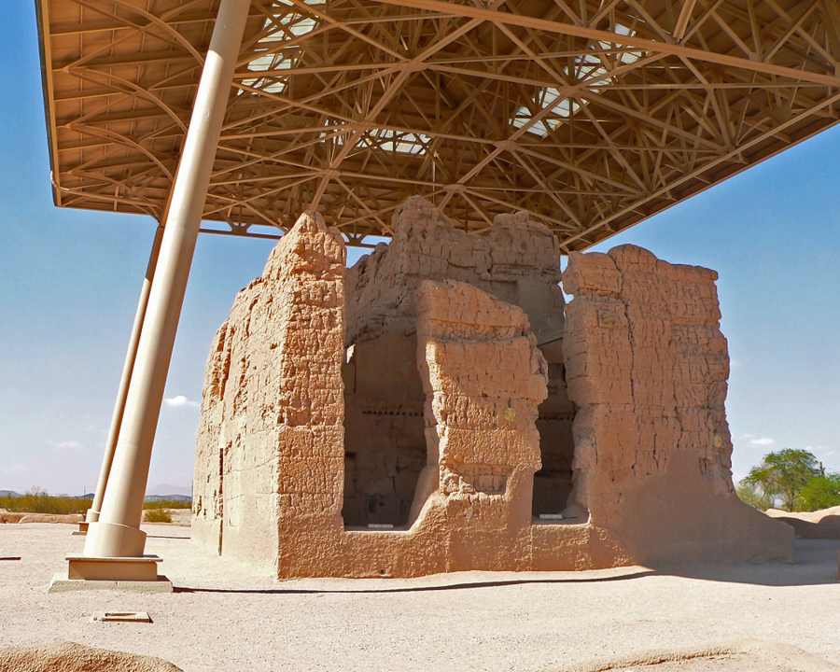Casa Grande Ruins National Monument, in Coolidge, Arizona, just northeast of the city of Casa Grande, preserves a group of ancient Pueblo peoples Hohokam structures of the Pueblo III and Pueblo IV eras.